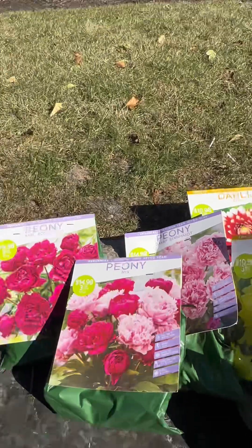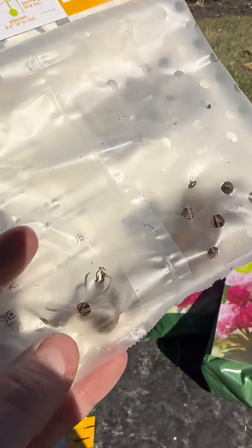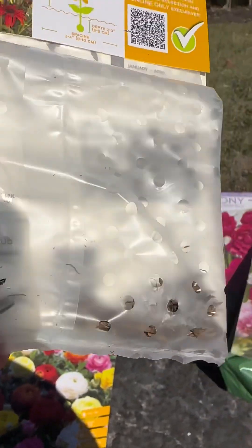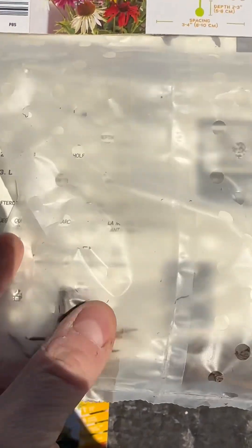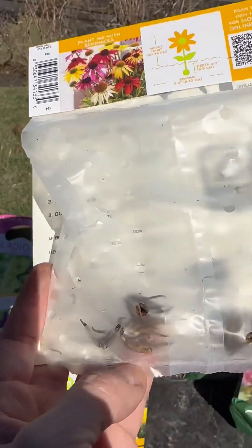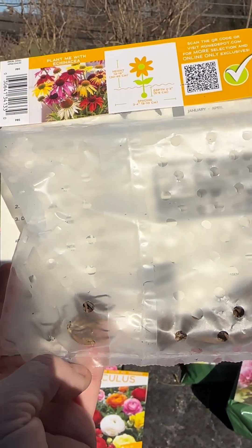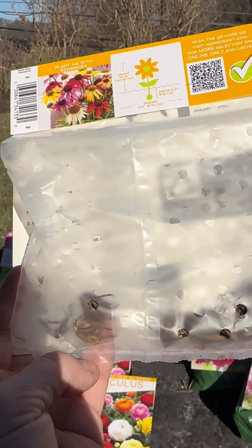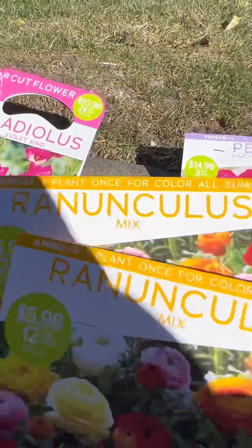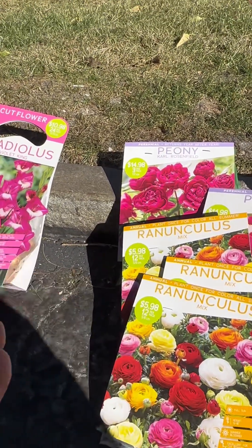I also got three bags of ranunculus. These come looking like little spiders — they're not your typical looking roots; they're very little and dry to the touch. It reminds you of a little dried spider. You're supposed to soak these for a few hours prior to putting them in your seeding trays, biodegradable planting cups, or directly into the soil. From what I've heard, they expand in size and become more plump after soaking.